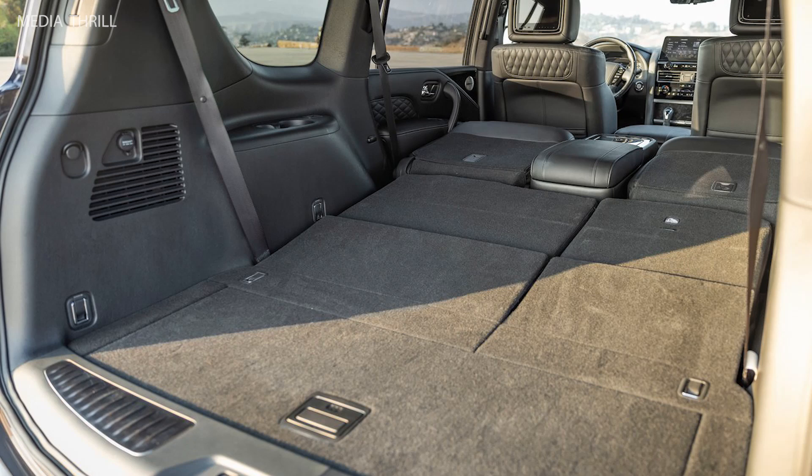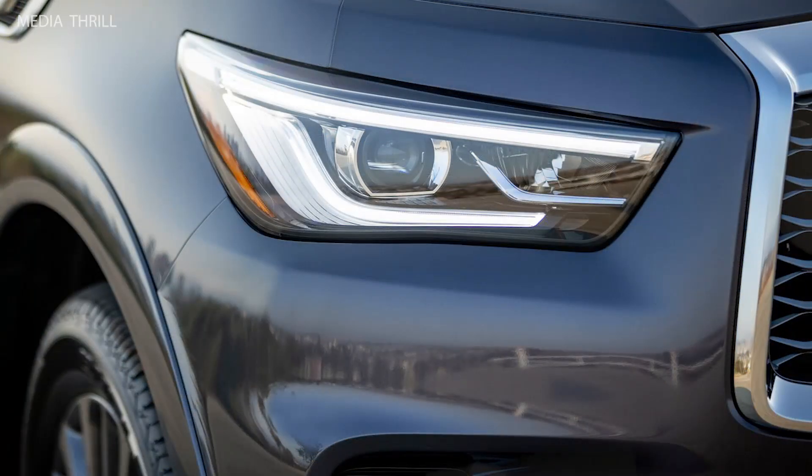Infotainment system: the QX80 includes a dual-screen infotainment system with an 8-inch upper and 7-inch lower display, featuring Apple CarPlay, Android Auto, and navigation.